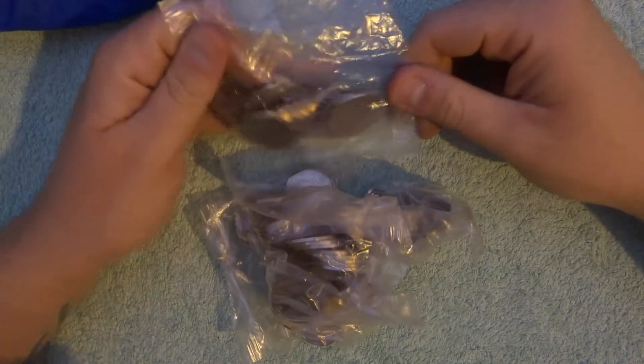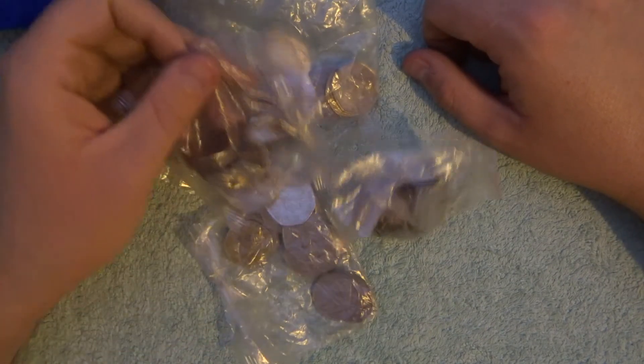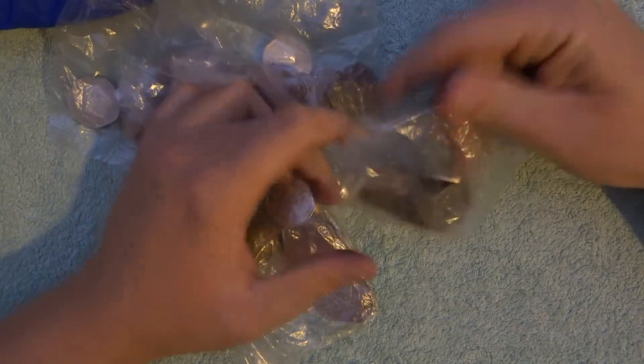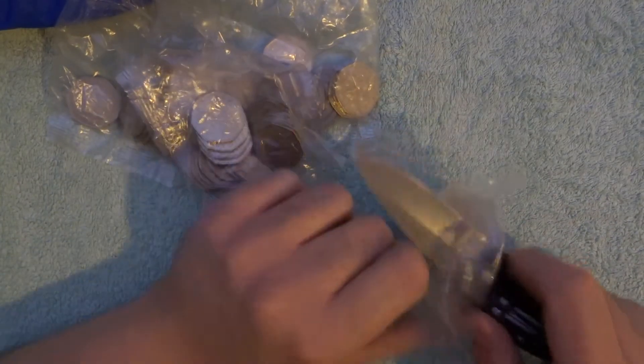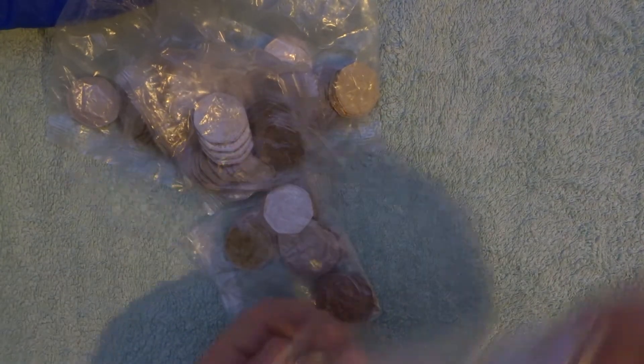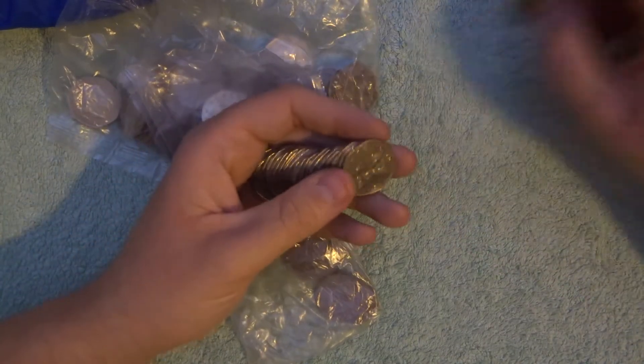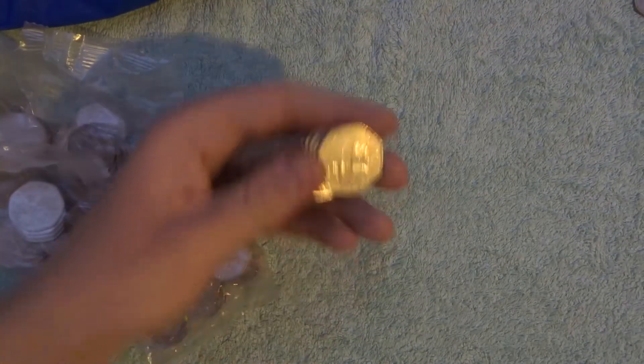Hey guys, just a small one today - £50. This is just the last of our £250 coin hunt. In the £200 we've had quite a few good finds, which was lovely.